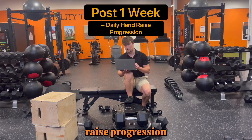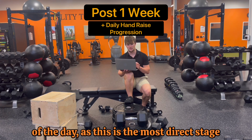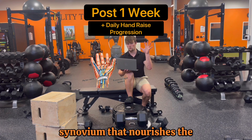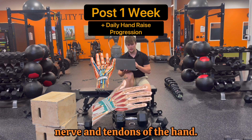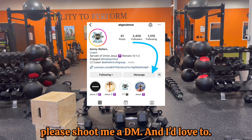After one week of getting acclimated to this protocol, add in the hand raise progression as a daily warm-up before every workout of the day, as this is the most direct stage to reversing those restrictions in the carpal tunnel — specifically the synovium that nourishes the nerve and tendons of the hand. If you have any questions on how to implement this, shoot me a DM and I'd love to troubleshoot with you.